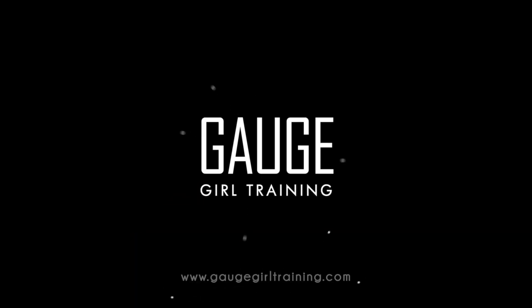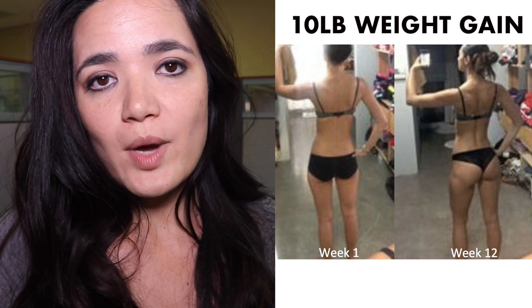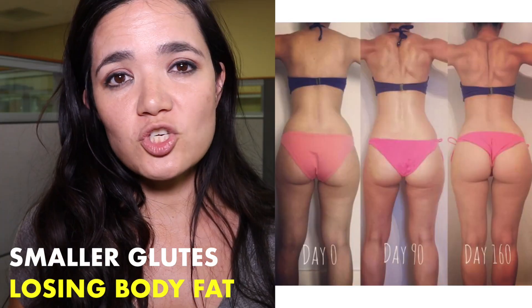If you really want to add size to your glutes, you really need to... In today's video, I'm going to be specifically talking about booty gains by body type.